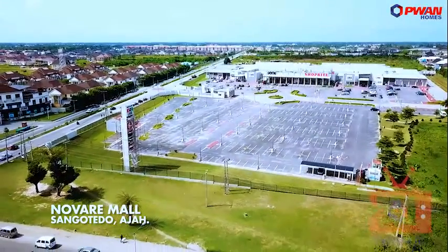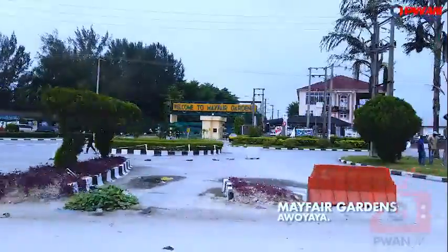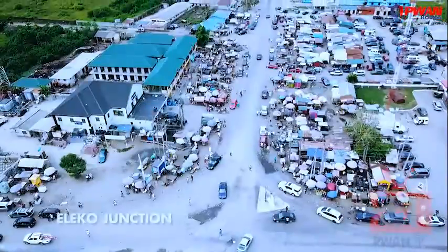We are right on the Lekki Epe Expressway and to my right is Shoprite, the famous Novari Mall. Now we have Mayfair Garden, a beautiful place. We are still on the Lekki Epe Expressway. Right now we are at Eleko Junction.